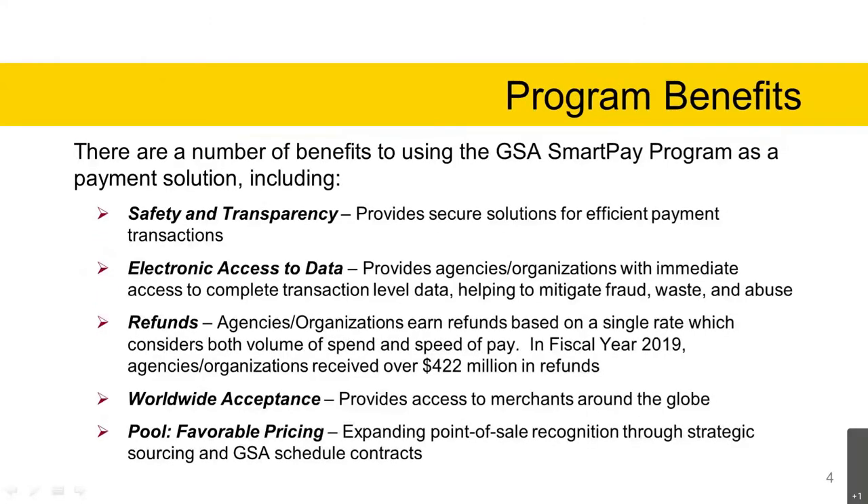There are a number of benefits to using the GSA SmartPay program as a payment solution. Those benefits include safety and transparency — the GSA SmartPay program provides secure solutions for efficient payment transactions. Customers also have access to tools that promote increased transparency through access to spend and performance data. Through GSA SmartPay contractor bank online systems, account managers and cardholders have immediate access to complete transaction-level data, helping to mitigate fraud, waste, and abuse.